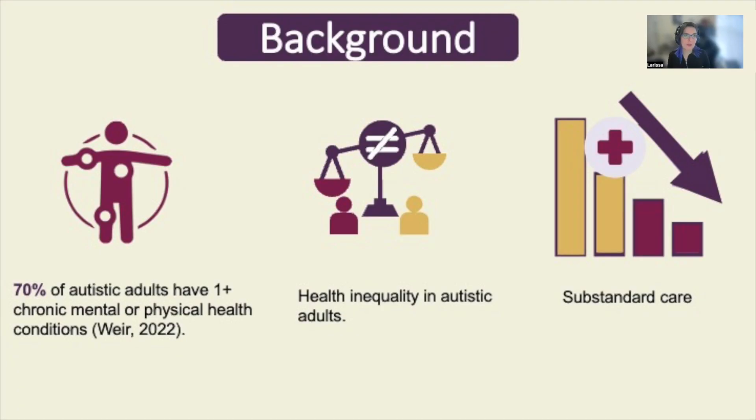Sadly, studies are showing that this is an all too common scenario for many autistic adults that are far more likely to have one or more chronic conditions compared to neurotypical adults. Studies are revealing widespread health inequity for autistic adults as well as substandard care which can lead to poor health outcomes.